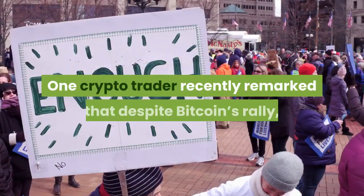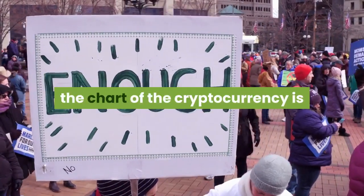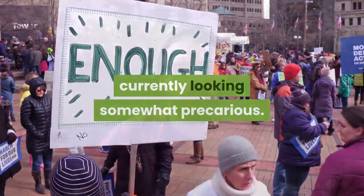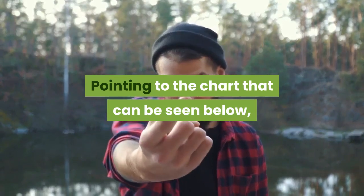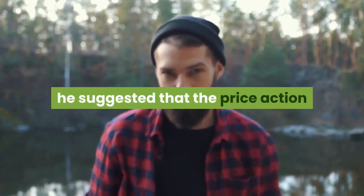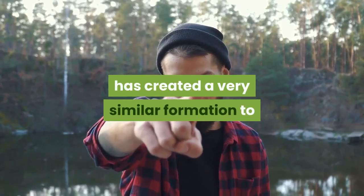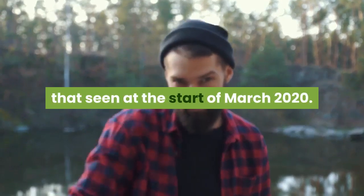One crypto trader recently remarked that despite Bitcoin's rally, the chart of the cryptocurrency is currently looking somewhat precarious. Pointing to the chart seen below, he suggested that the price action over the past five weeks has created a very similar formation to that seen at the start of March 2020.